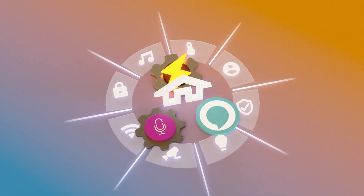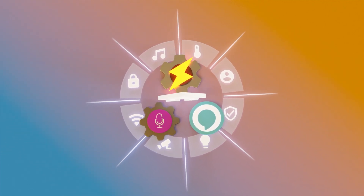The ultimate home automation solution is here, with Tasker, AutoVoice, and Alexa.